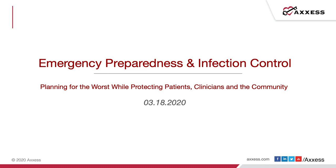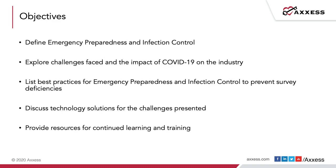Today we're going to be talking about emergency preparedness and infection control, and we're going to help you plan for the worst while protecting your patients, your clinicians, as well as the community at large. Our objectives will be to define emergency preparedness and infection control, explore challenges from the impact of COVID-19 on the industry, give best practices to help prevent survey deficiencies, discuss how technology can be a solution, and provide a list of resources for continued learning and training.